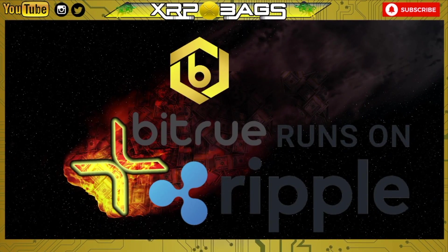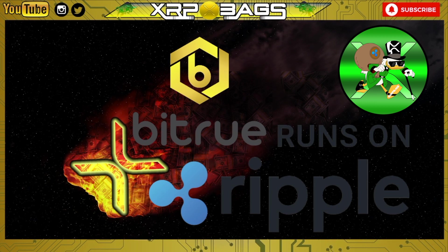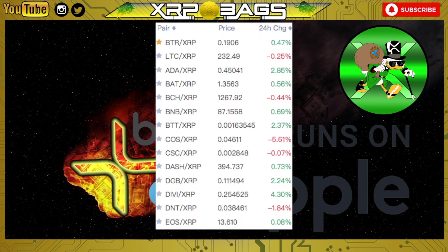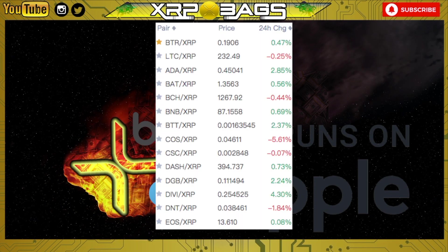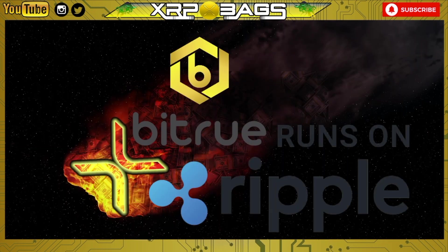What's up XRP family, what's up crypto family — XRP Bags back with another one. I hope you guys are still stuffing your bags and holding strong. XRP: the best digital asset, the fastest, most secure, most scalable, most cost-efficient, eco-friendly — send money anywhere in the world instantly. I wanted to do a video on Bitrue. Their whole thing pretty much runs on Ripple, and they have a whole bunch of XRP pairs, the most that I know of. Bitrue is pretty much the one exchange I use the most because of the XRP pairs.